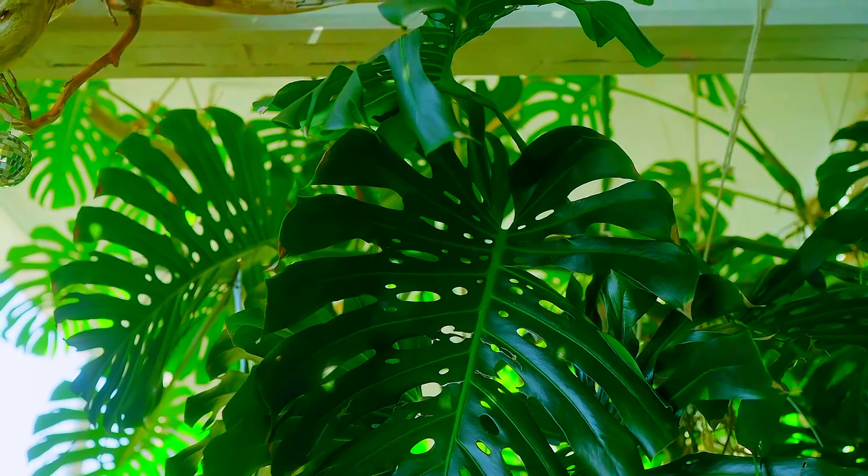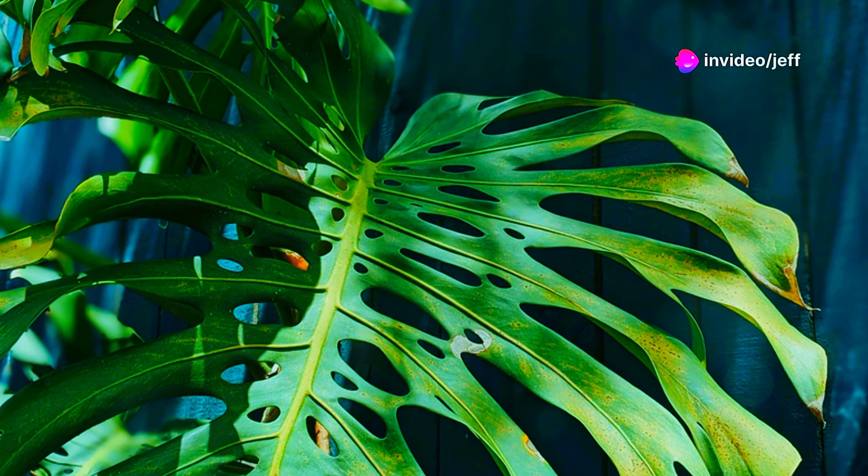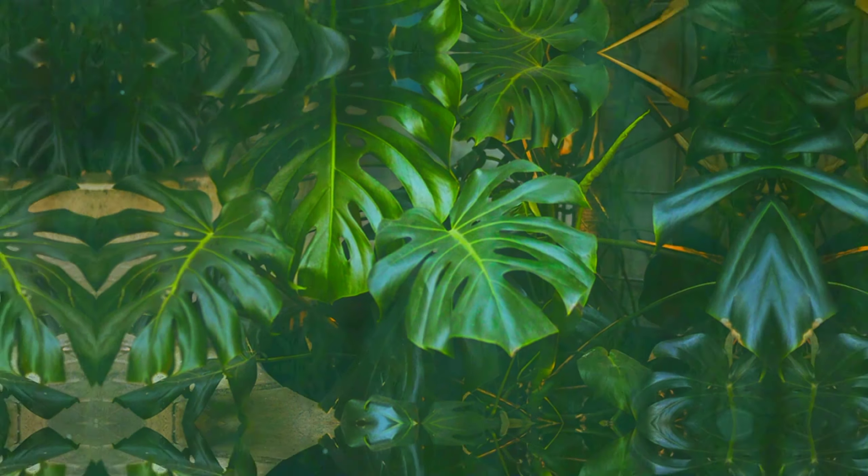We return to the tropical forests of Southern Mexico and Panama, home to the Swiss cheese plant, its large perforated leaves a striking feature of the rainforest canopy.